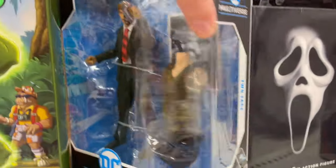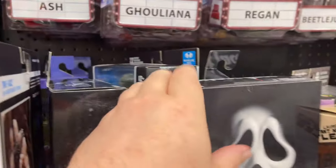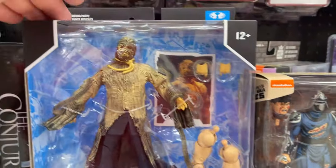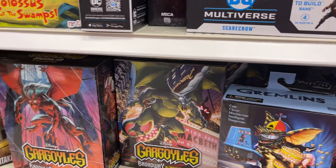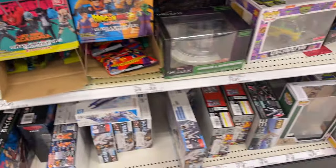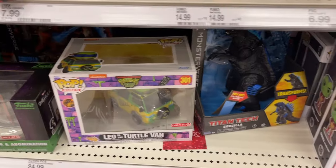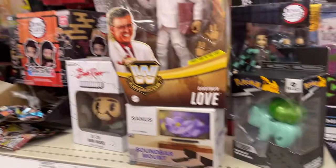Two-Face — nice! I haven't seen him too much at retail. They also got Scarecrow here, that's pretty cool. Brooklyn for you Gargoyles fans, and Broadway — brother love! Gremlins, E.T., also got a few little model sets, Turtle band, little Godzilla.